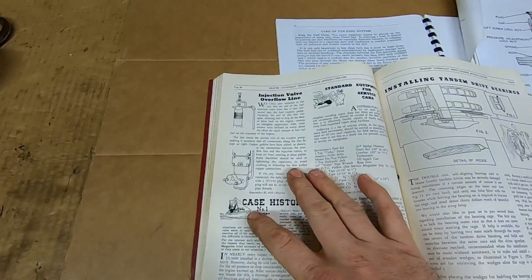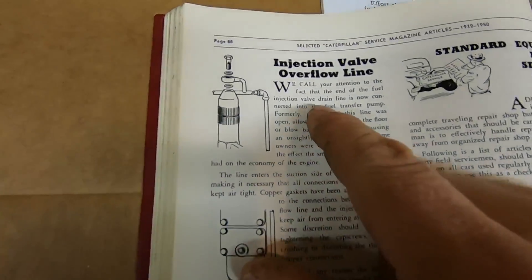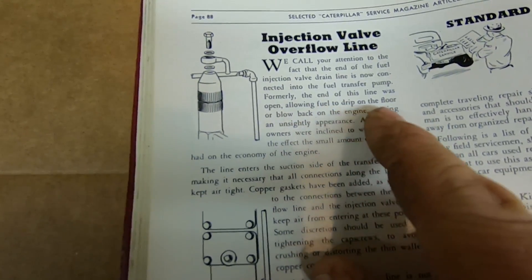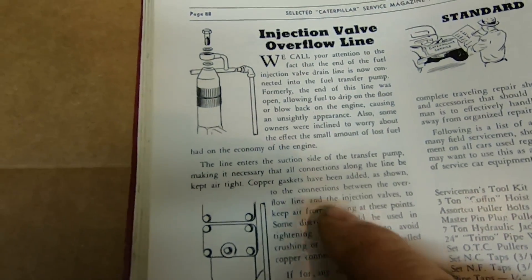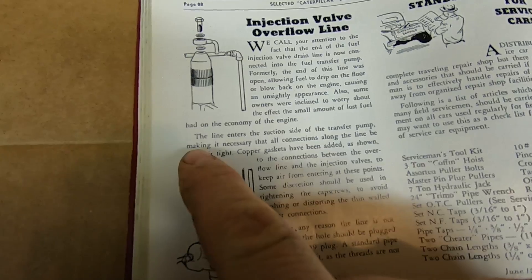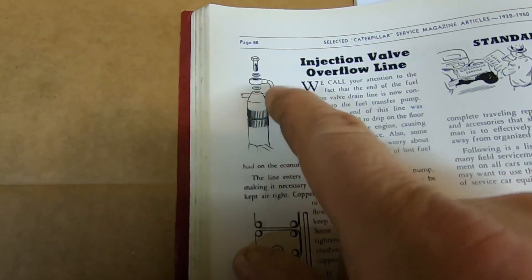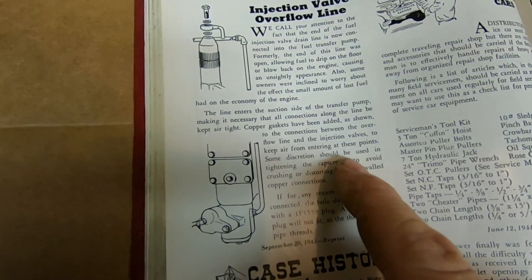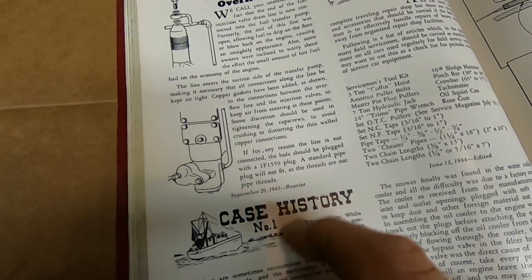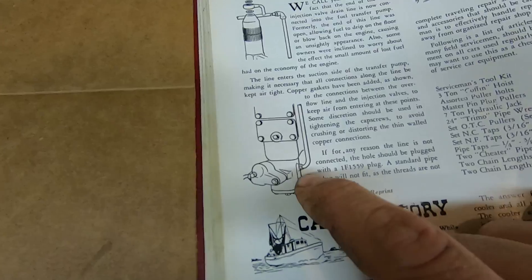We'll go back to the Selected Articles from Service Magazines book — page 88, injection valve overflow line service bulletin from September 20th, 1943. It reads: 'We call your attention to the fact that the end of the fuel injection valve drain line is now connected into the fuel transfer pump. Formerly the end of this line was open, allowing fuel to drip on the floor or blow back on the engine, causing an unsightly appearance. Also, some owners were inclined to worry about the small amount of lost fuel and its effect on economy.' Copper gaskets were added to the connections between the overflow line and the injection valves — right in this area here — to keep air from entering at those points.